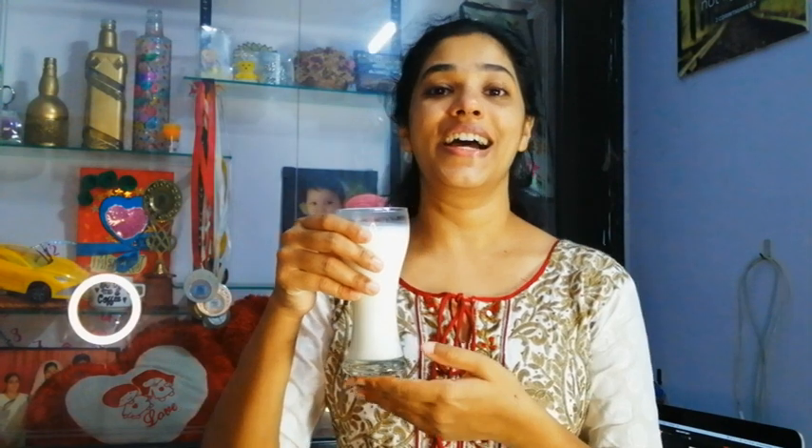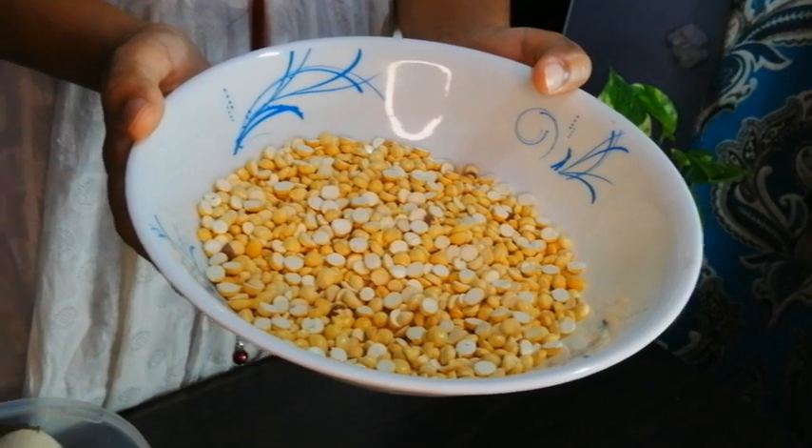Now the teacher is going to show some food items and you have to identify which kind of food it is. The first item is a glass of milk — milk is a body building food. The second food item is dal — dal is also a body building food. One more body building food item: green gram — green gram is also a body building food.